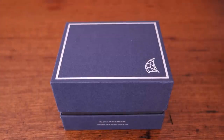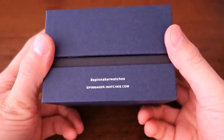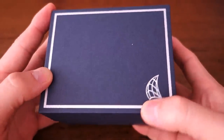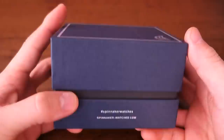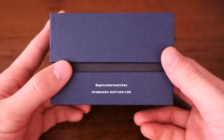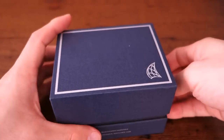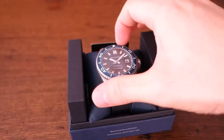G'day guys, welcome back to the channel. Today I'm featuring yet another piece from Spinnaker Watches. This one I unboxed on the Facebook page, and I was pleased to see that they actually provided a proper box this time, rather than influencer packaging which they had tended to send in the last few pieces. So glad to see this — let's just open this up.